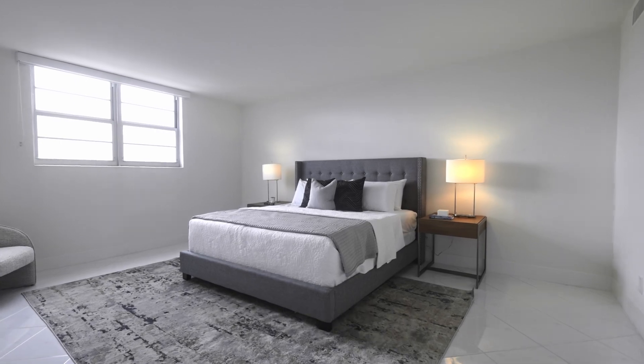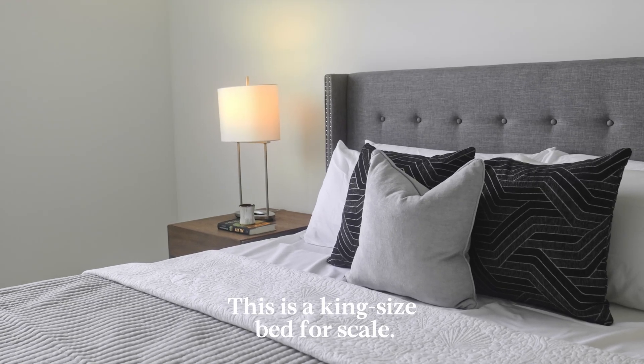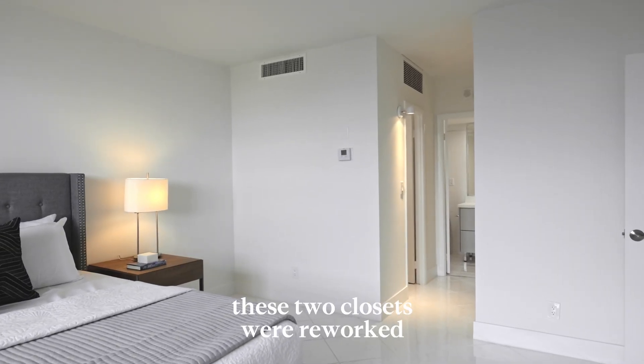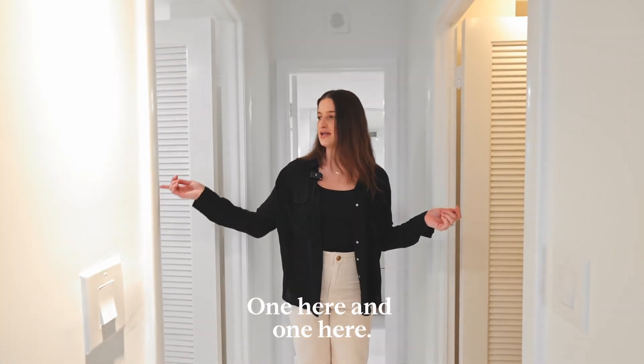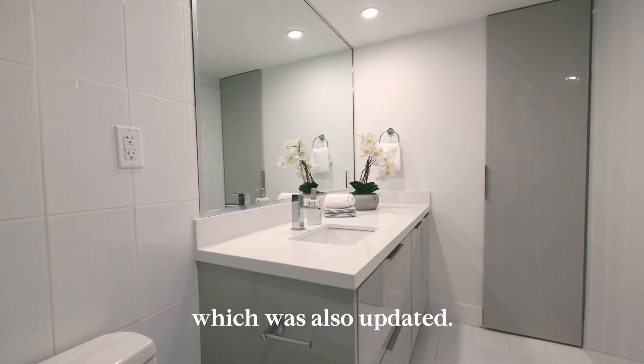Follow me into the primary bedroom — very spacious, as you can see. This is a king size bed for scale. The windows are impact windows, and these two closets were reworked and are extremely spacious, one here and one here. And this beautiful master bath was also updated.